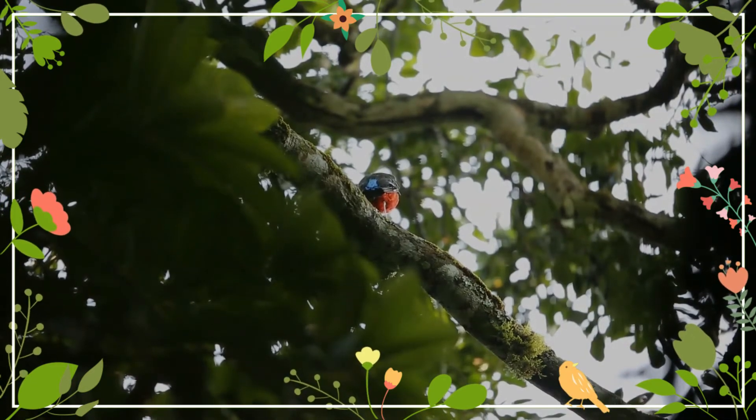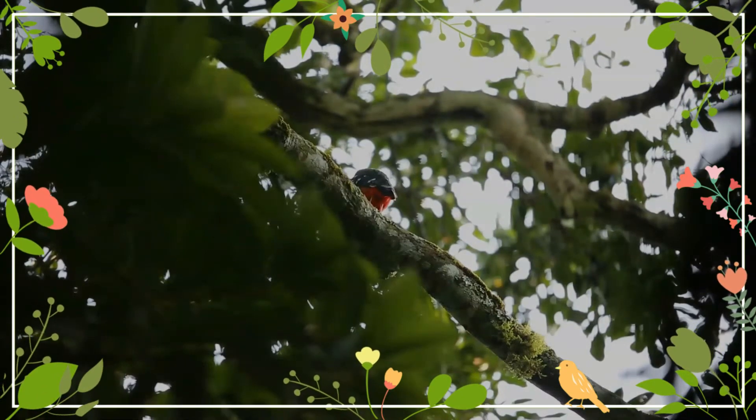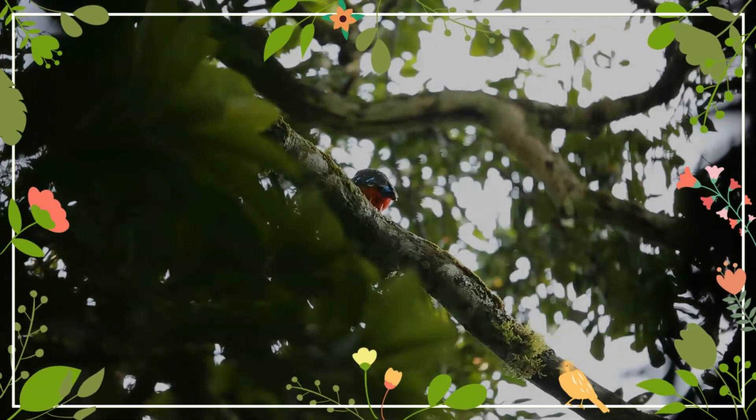It is found in Cameroon, Central African Republic, Republic of the Congo, DRC, Gabon, and Uganda. Its natural habitat is subtropical or tropical moist lowland forest.